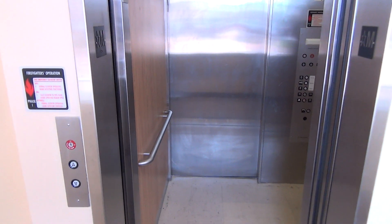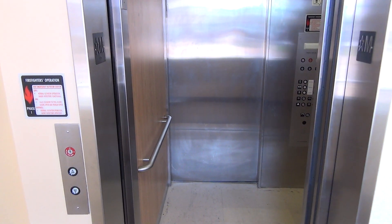Alright, well that's a neat little elevator. There it goes. That'll be it.